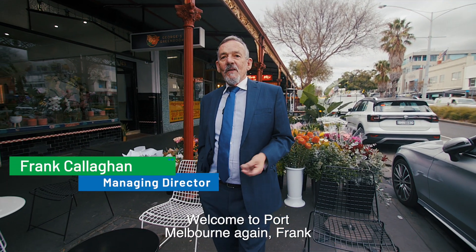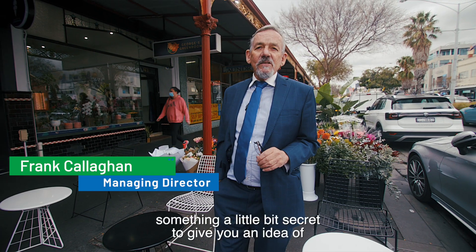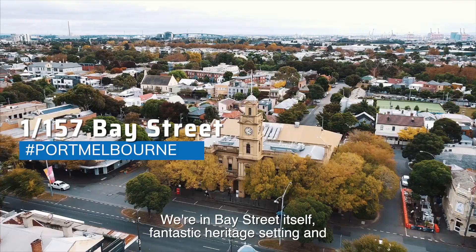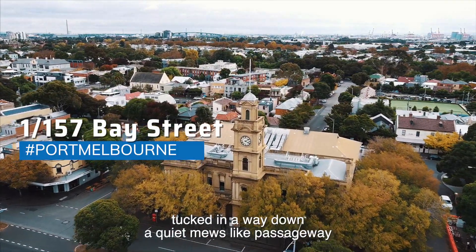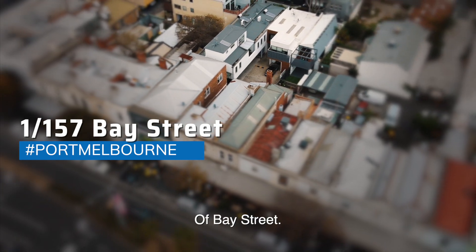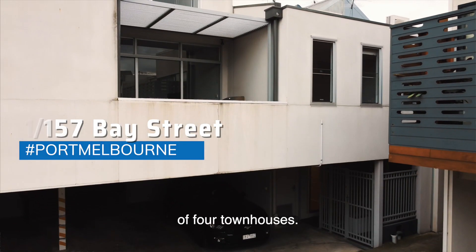Hi, welcome to Port Melbourne again. Frank Galligan here from Frank Gordon and Company, real estate agents in Bay Street. Today I've got something that's a little bit special, something a little bit secret. To give you an idea of where we are — we're in Bay Street itself — fantastic heritage setting, and tucked away down a quiet muse-like passageway off Bay Street, you'll find a very exclusive little complex of four townhouses.